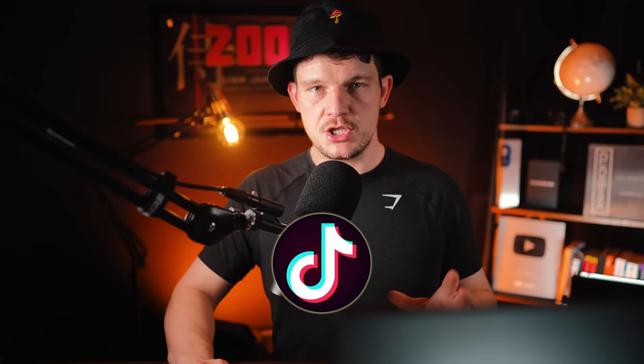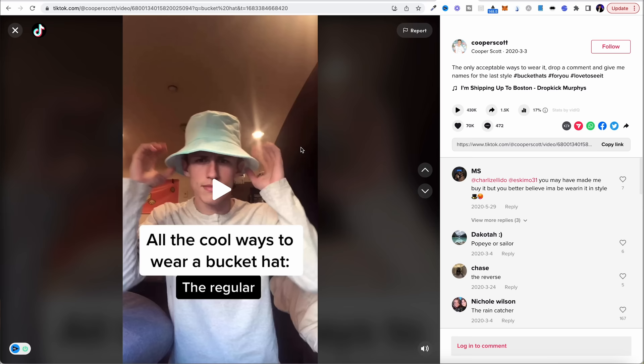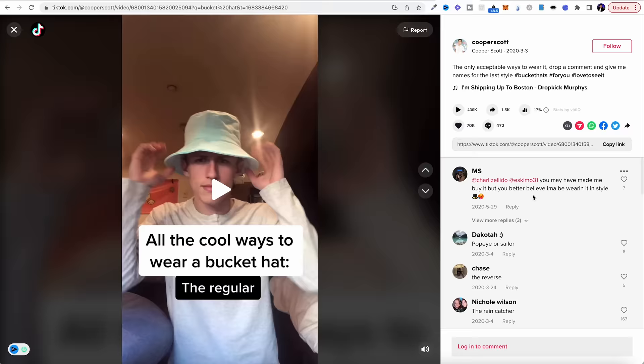The other really good traffic source is TikTok. TikTok is a fantastic place where people are going viral with simple, simple videos. Like this guy here — he's done a video called 'all the cool ways to wear a bucket hat.' You can get one of your hats, do the same thing, add a little description like 'if you want to buy this hat, the link is in my bio.' This video has got 430,000 views, and the top comment says 'you've made me buy it.' People are getting inspired and going to buy a bucket hat, so if you've got a link to one, you'll increase your sales.